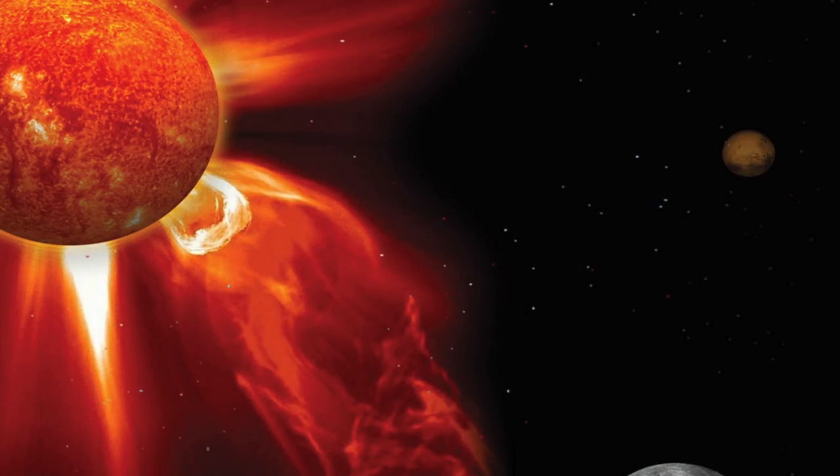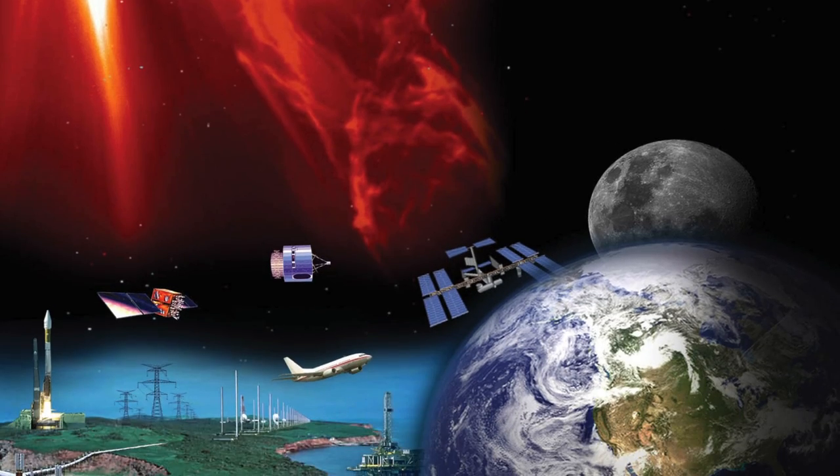With greater understanding, we really hope to predict and then be able to protect our satellites, astronauts, and our electrical power grids.